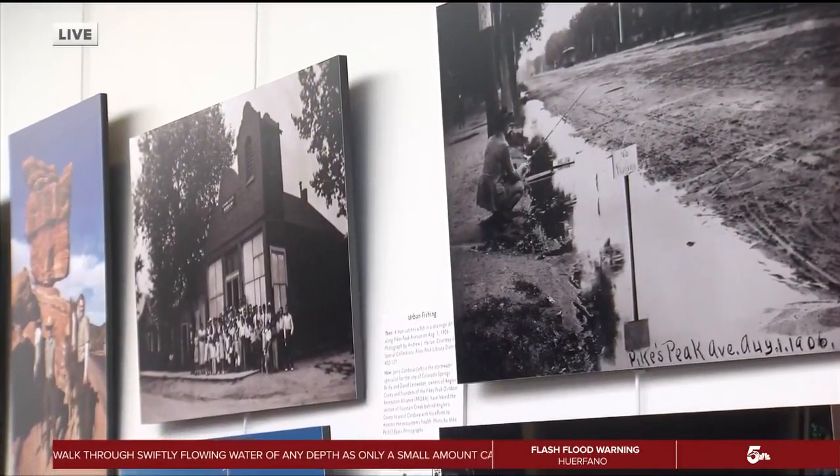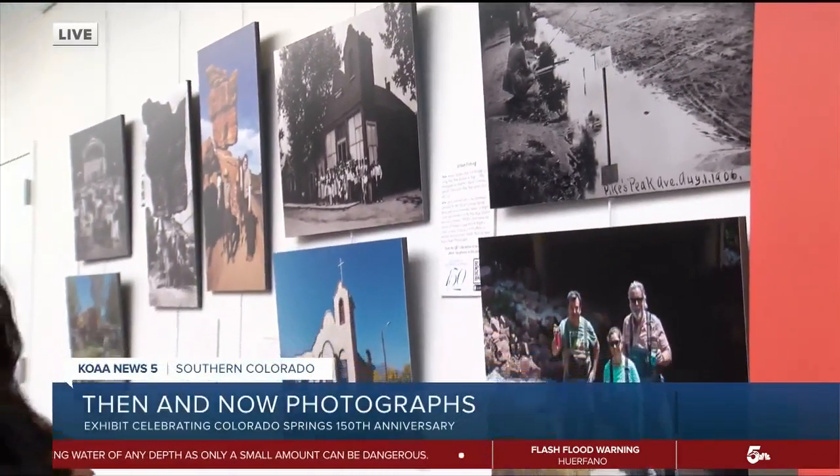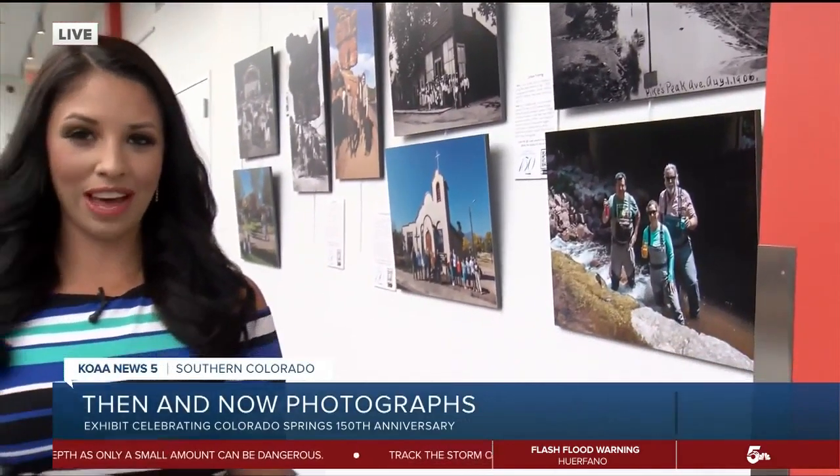The opening for this exhibit is actually taking place this Thursday at 8:30 at night. Of course, everyone is invited to attend. The photos will be in this library for at least two months before moving to a few other local libraries in our community. It's just incredible to see the Pioneers Museum and the library district working together to really preserve the history of the city here.